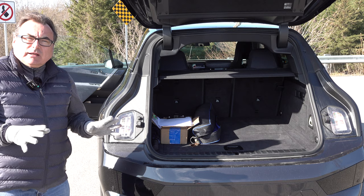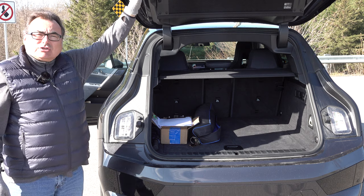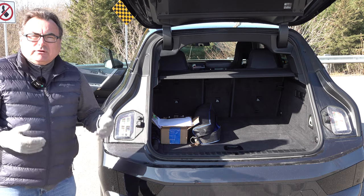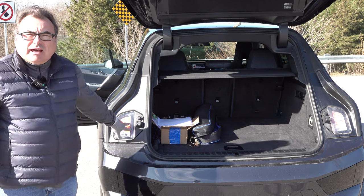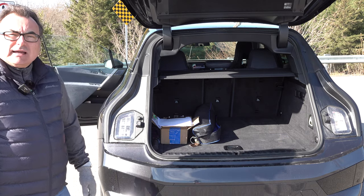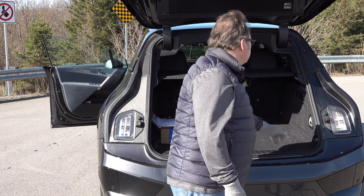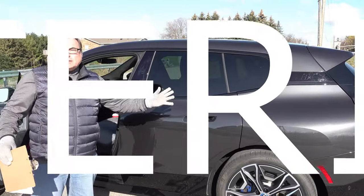One nice feature: the rear hatch has a second set of integrated lights. When the hatch is open and you're stopped on the roadside, these secondary lights continue to flash and illuminate to give you more visibility. You can also see further use of carbon fiber elements into the sides of the hatch area to save weight.